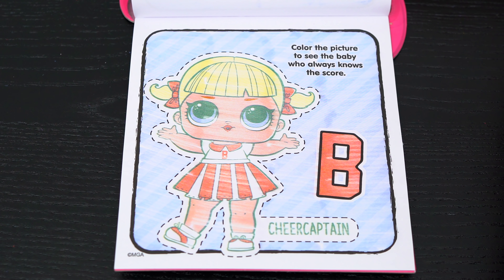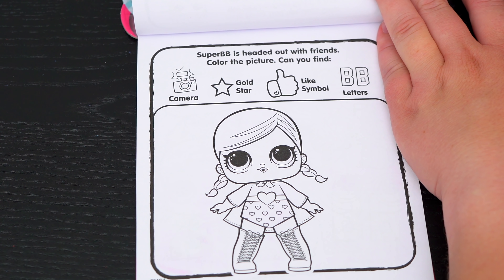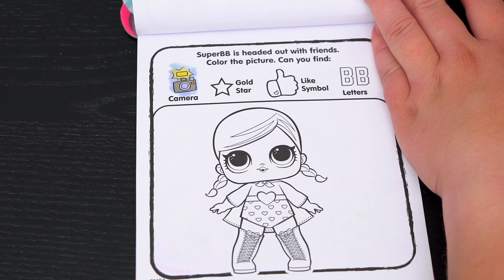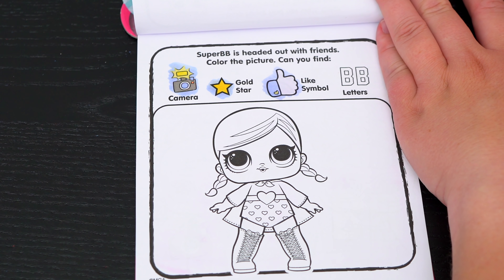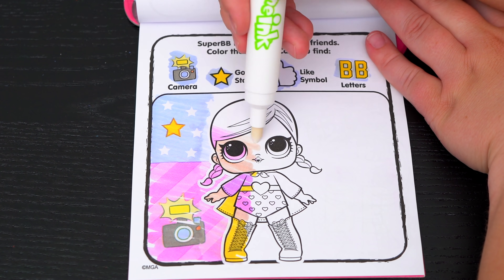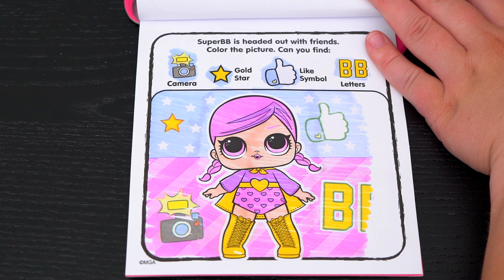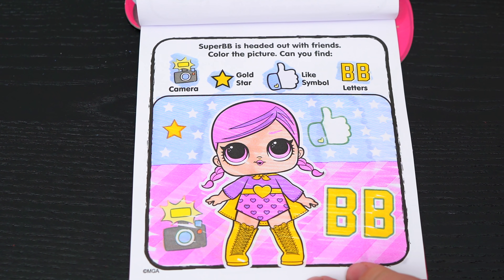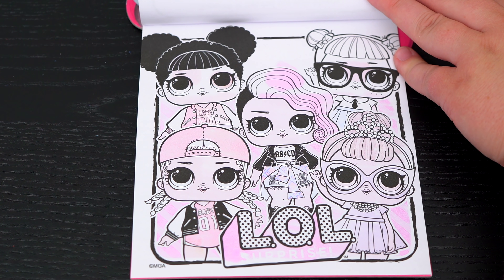Yep, it's Cheer Captain! Super BB is headed out with friends. Color the picture — can you find a camera, a gold star, the like symbol, and the letters BB? Oh look, there's the camera and the gold star, and there's the like symbol and there are the letters BB. Awesome!